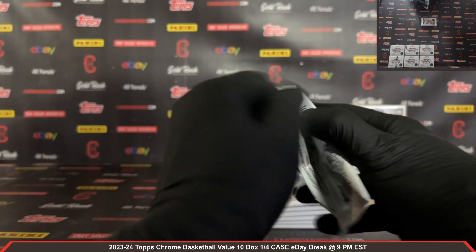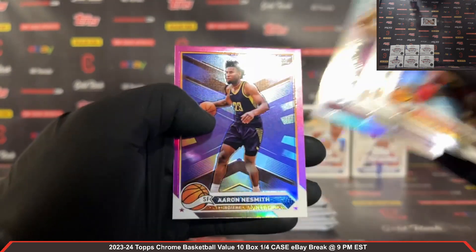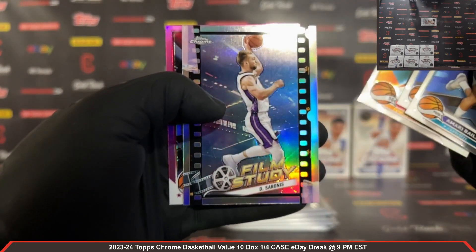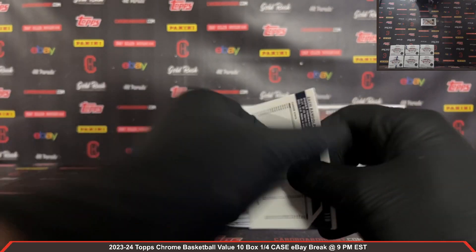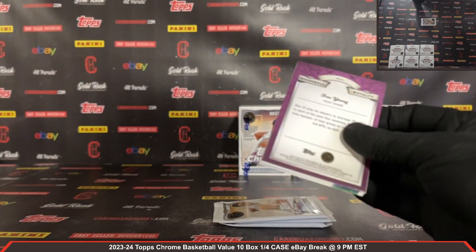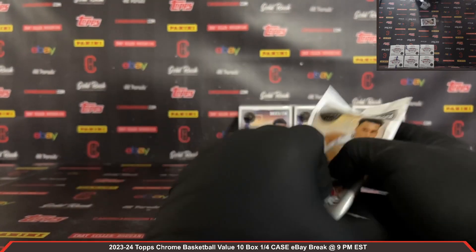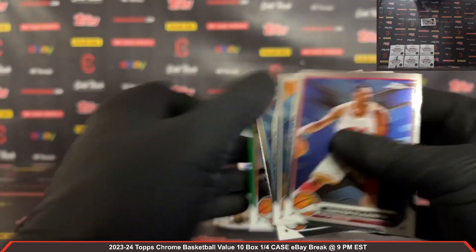Pack number one, box number four — GG Jackson rookie, Round Ball Royalty Kevin Garnett in a pink, Aaron Nesmith pink. Amari Bailey rookie. There's a Film Study Sabonis and a pink Donovan Mitchell. Refractor: Zach Randolph refractor. Jordan Walsh rookie, Cade Bailey rookie. There's a green Topps Trae Young Round Ball Royalty green Topps refractor — nice Trae Young, very nice. Nick Smith Jr. rookie, green Topps Kobe Brown rookie, green Topps refractor there.